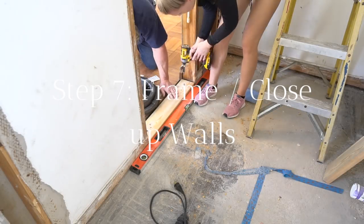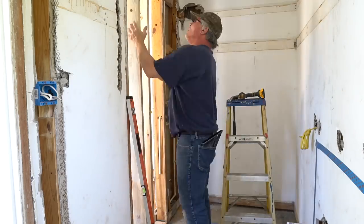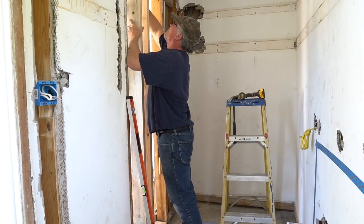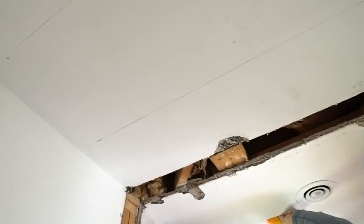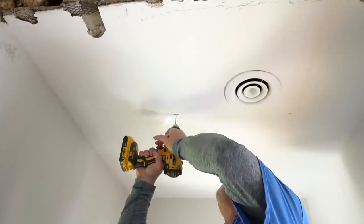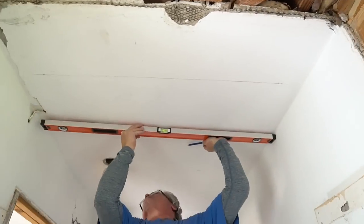We started by framing in that existing doorway from the closet. Before framing the shower partition wall, we wanted to drywall the ceiling first. The entire bathroom was not level, so we had to cut furring strips and screw them into the ceiling so that our drywall was nice and level.